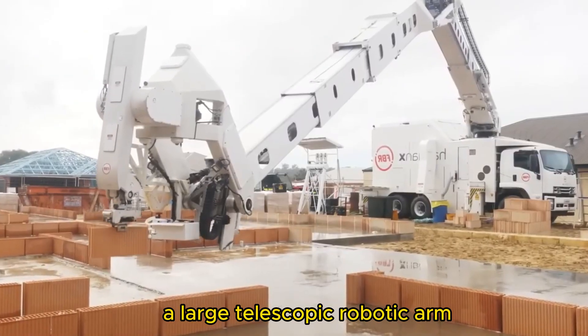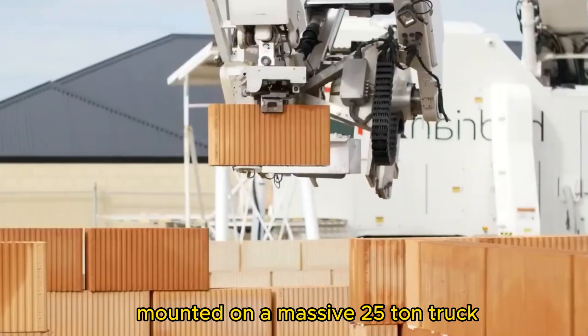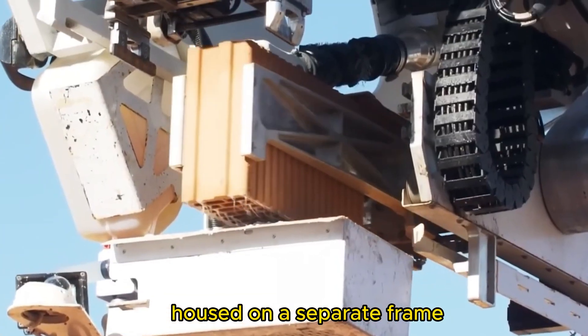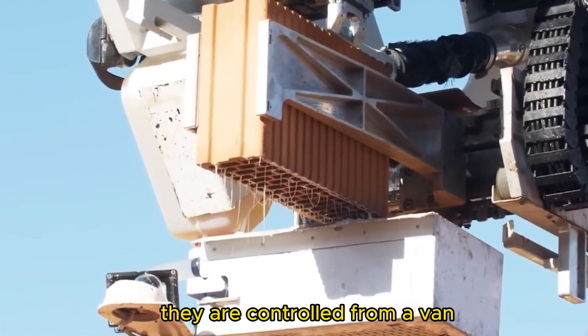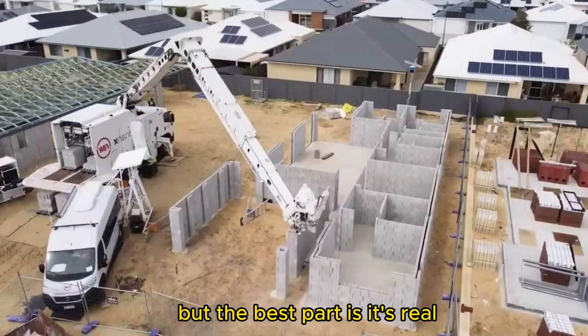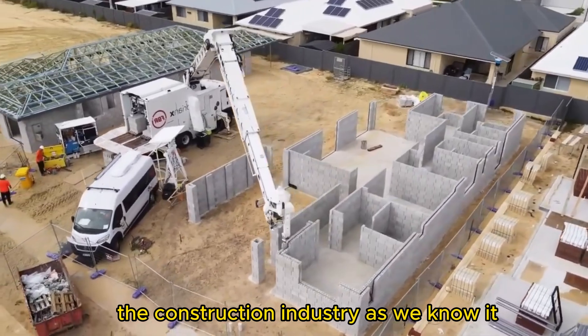Picture this: a large telescopic robotic arm mounted on a massive 25-ton truck, equipped with cutting-edge electrical components housed on a separate frame, controlled from a van. It's like something straight out of a sci-fi movie — but it's real, and it's reshaping the construction industry as we know it.